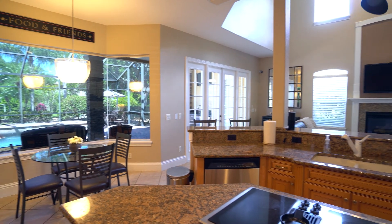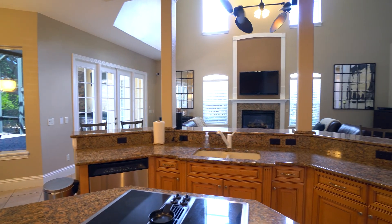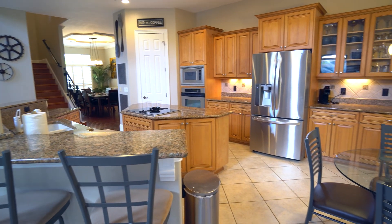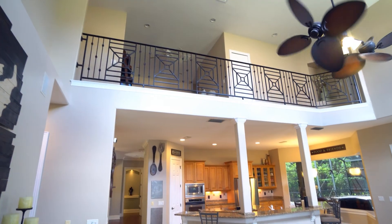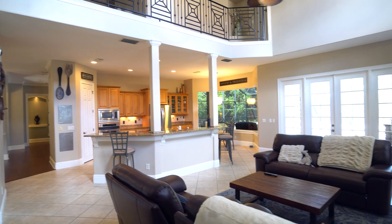The gourmet kitchen boasts stainless steel appliances, granite countertops, a walk-in pantry, beautiful wood cabinetry, an island with built-in flat top cook surface, a wine rack, and a breakfast nook overlooking the pool. The kitchen connects to this brightly lit family room featuring a two-story ceiling, a gas fireplace, and French doors accessing the lanai and pool.